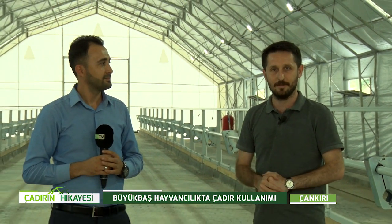Merhaba değerli Köy TV izleyicilerimiz. Bir Çadırın Hikayesi programıyla karşınızdayız. Bugün Çankırı'dayız; büyükbaş hayvanlar için kurulmuş bir çadır tesisinin içindeyiz. Yanımızda Ramazan Varol var, Varol Çadır'ın satış ve pazarlama müdürü. Buradaki yapılan işlemleri ve bu çadırın özelliklerini bizlere anlatacak. Bir de Recep abimiz var; bu tesisin sahibi. Hoş geldiniz programımıza.